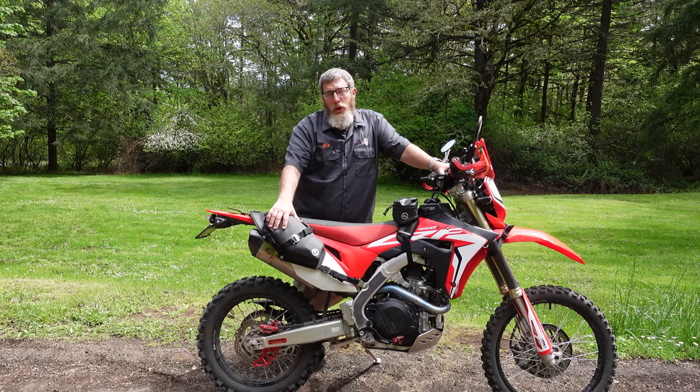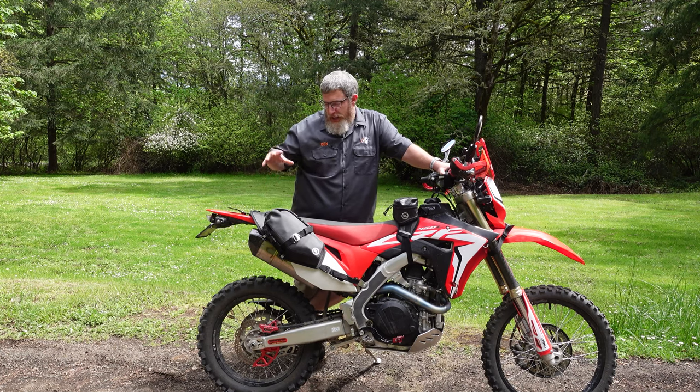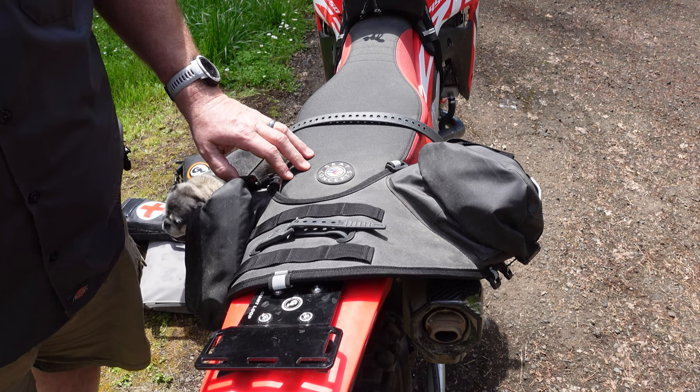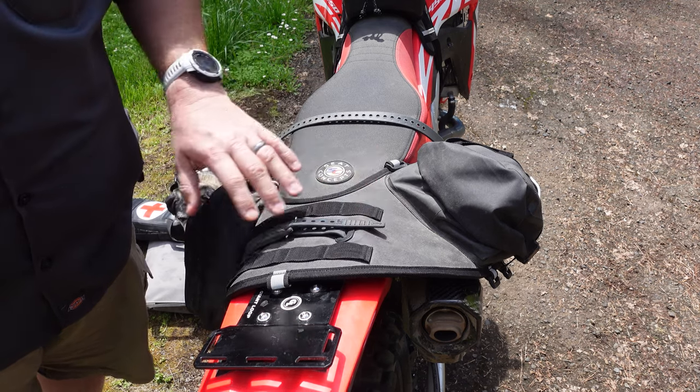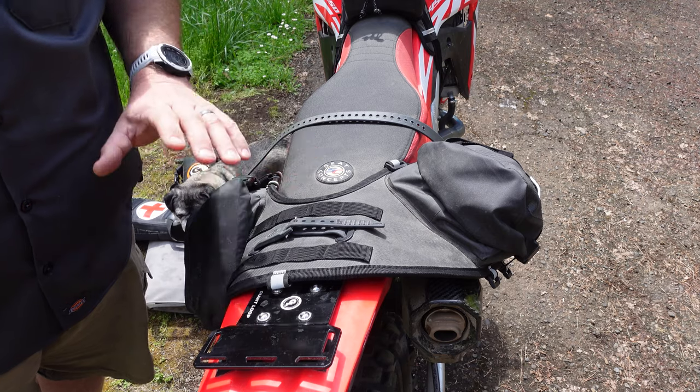The new and improved Mojave saddlebag with the fully waterproof roll-top entry design is now available for pre-order at 20% off, and those will be shipping in early July. So get your pre-order in now to get that brand new bag. We have a black and a gray colorway coming — jump on that and save that money because it's a great bag and just an update on an already incredibly useful product.